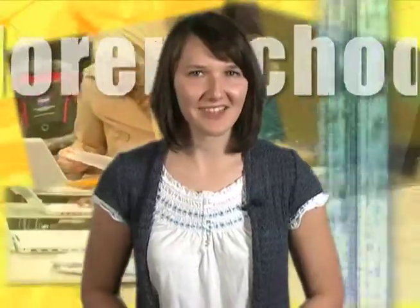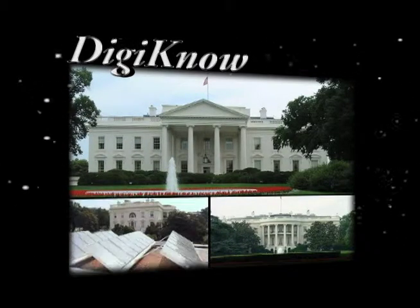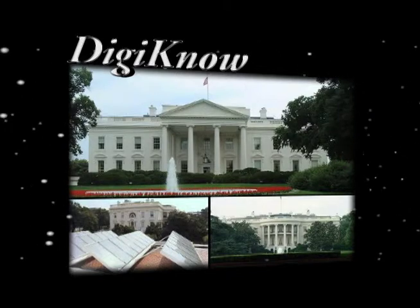Check out this highlight from NASA Now. Did you know that there was a time when electricity in the White House was partially produced by solar panels?